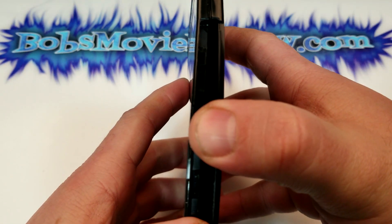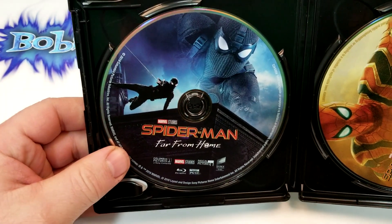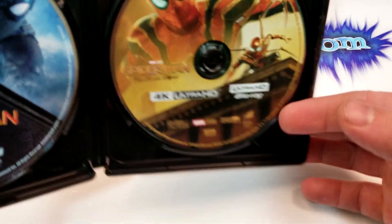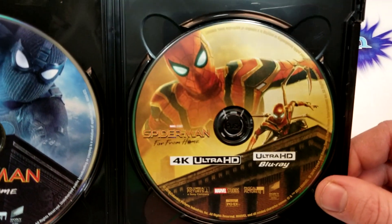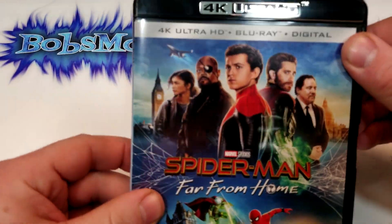Alright, let's check out the inside. On the left we have the Blu-ray, and it's kind of that stealth Spider-Man thing. And on the right, it's like the Iron Spider. Pretty cool — definitely some cool artwork. I don't know if that's called Iron Spider, but that's what it looks like.